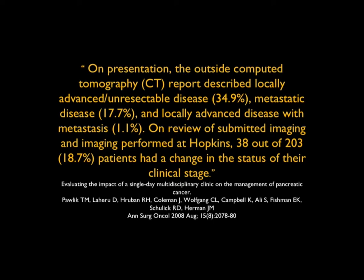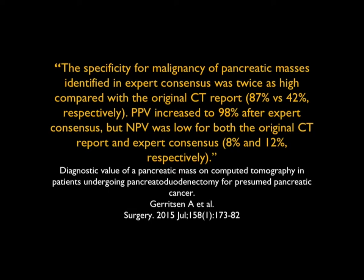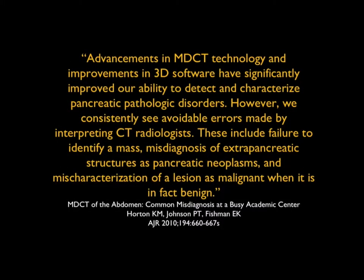We are changing the management of these patients. An article by Gerritsen made the point: the specificity for malignancy of pancreatic masses was identified in expert consensus twice as high compared with the initial CT report. The PPV increased to 98% after expert consensus, and the negative predictive value was low for both the original CT and expert consensus. People with a lot of experience can do a lot better. We've published about this — advancements in CT and 3D imaging have improved our ability to detect and characterize pancreatic pathology. However, we see avoidable errors made by radiologists over and over: failure to identify a mass, misdiagnosis of extra-pancreatic structures as pancreatic neoplasms, or mischaracterization of a lesion as malignant when it's in fact benign.